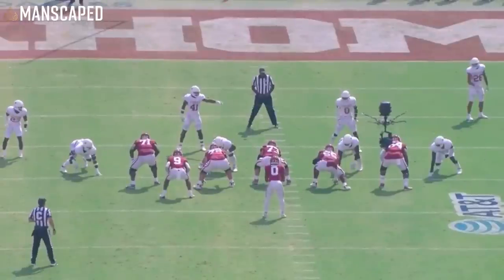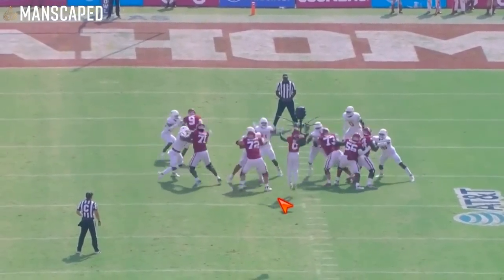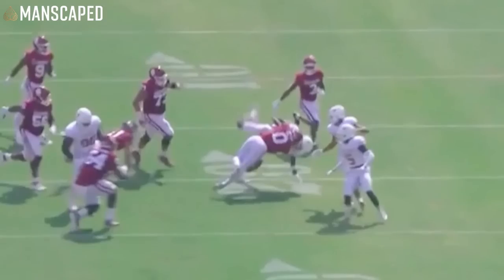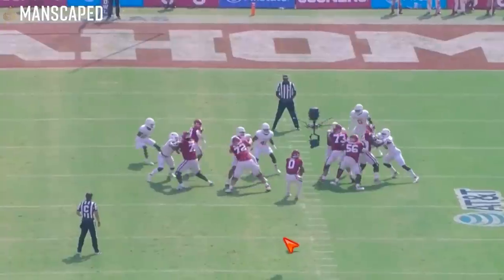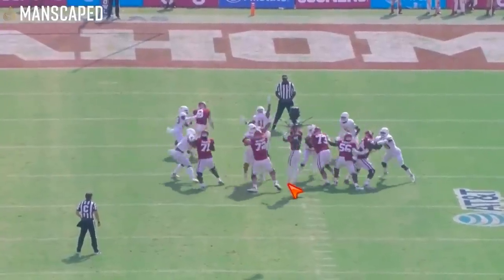Now where he needs major improvement is as a passer, because this is horrendous. I love that he lays the boom on this tackle, but you've got to eat this — you cannot throw this little jump pass. You are not Tim Tebow.